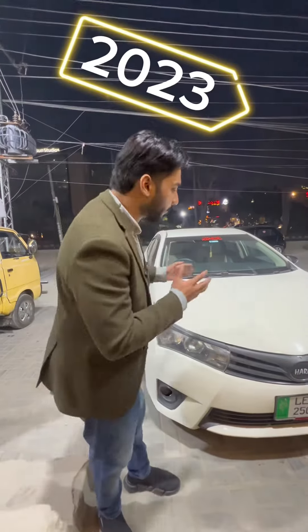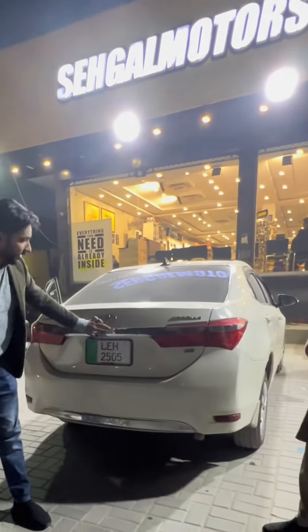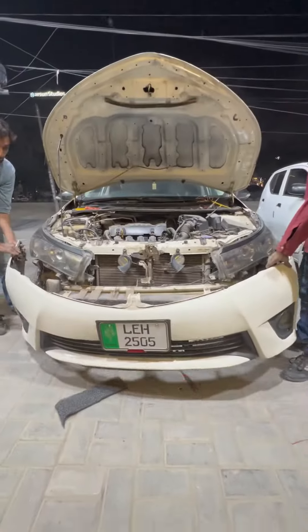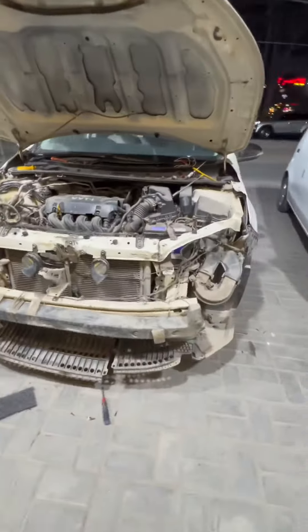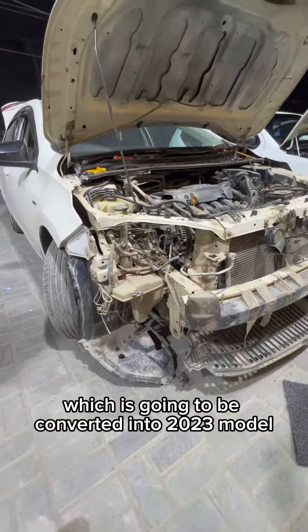We will convert it into the new shape. This will not change from the front. The back will change from the back. The bumper will change from the back, the lights will change from the back, and the center will change from the front. Check this car — this is your 2015 model, which is going to be converted into the 2023 model.